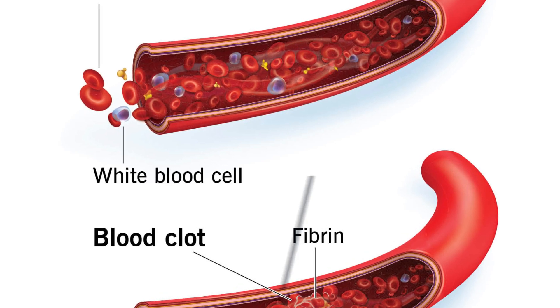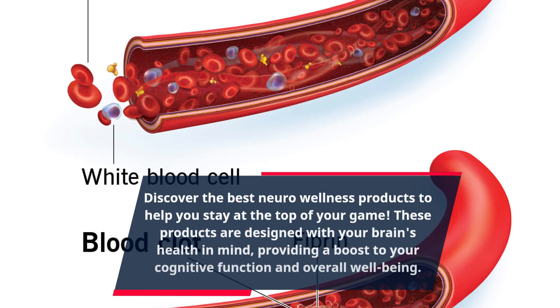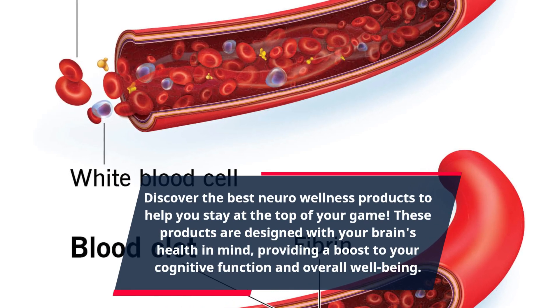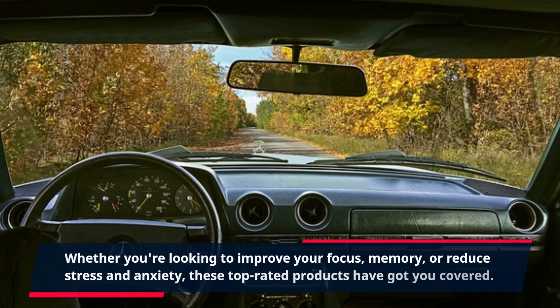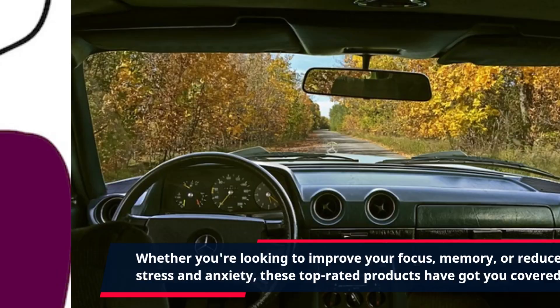Discover the best neuro-wellness products to help you stay at the top of your game. These products are designed with your brain's health in mind, providing a boost to your cognitive function and overall well-being. Whether you're looking to improve your focus, memory, or reduce stress and anxiety, these top-rated products have got you covered.